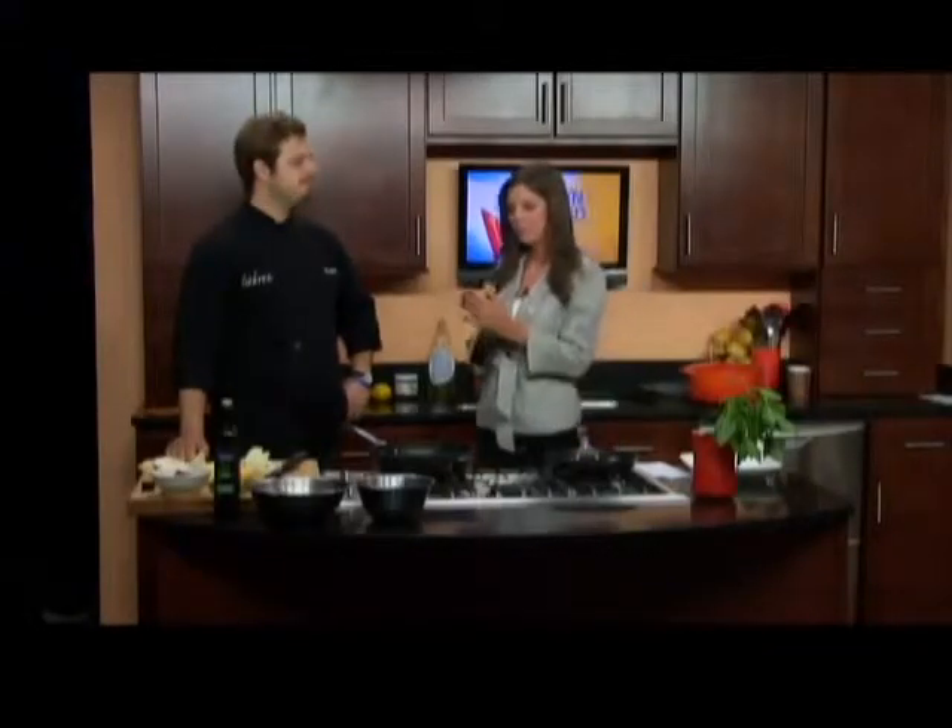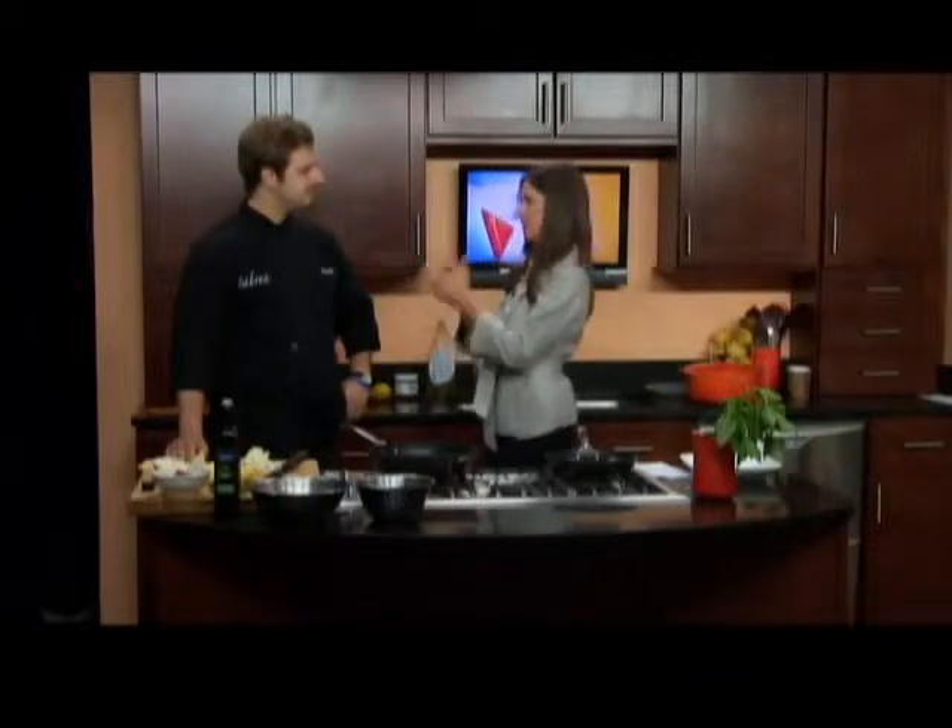Thanks. I'm joined now with Chef Brendan from Tabree. Hi, I am doing a pan roasted cod filet, which is a nice specific sustainable cod fish. Very clean and white, and we're going to be serving it with a really nice sauté of some vegetables that we picked up at the farmer's market.